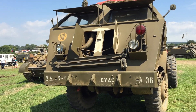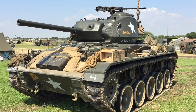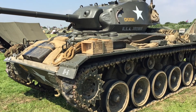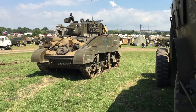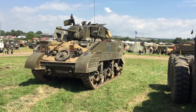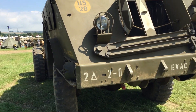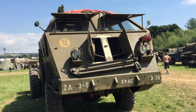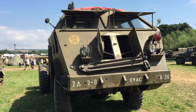Just past the living history area we have some awesome vehicles: a beautiful M24 Chaffee tank, then a British marked-up M5 Stuart tank, and then an M26 Pershing. This was one of the biggest vehicles of the Second World War to come out of US production, and definitely one of the coolest.